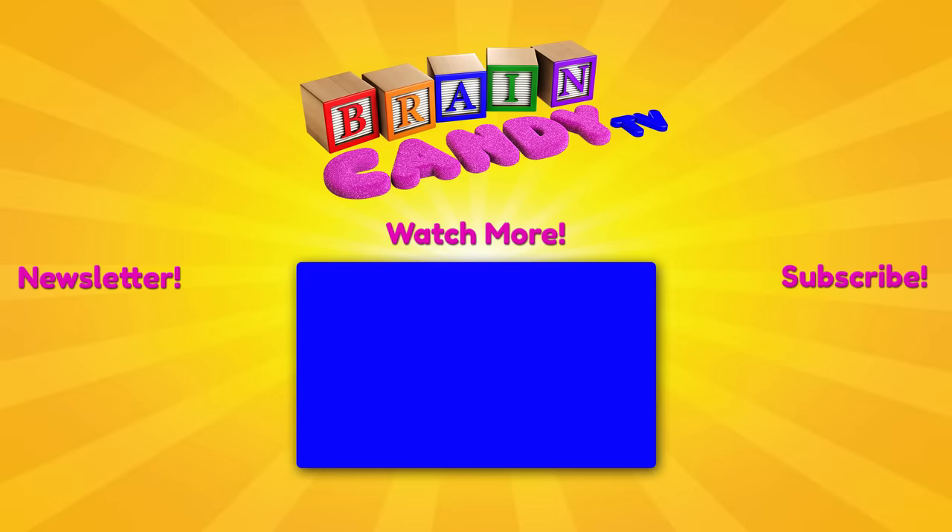Hey parents, if you and your kids have been enjoying our videos, I hope you'll subscribe to our channel. You can also sign up for our email newsletter so you can get instant notifications of our new videos and exclusive discounts on our online store. Be sure to check out Tayla's channel for lots more fun videos for kids. Thanks for watching and see you next time!